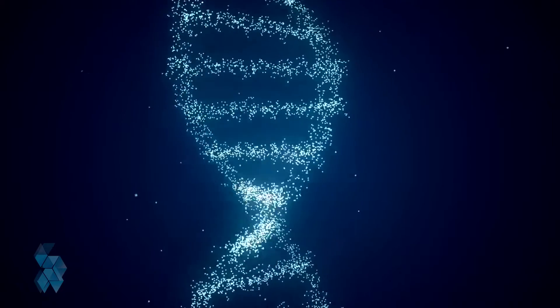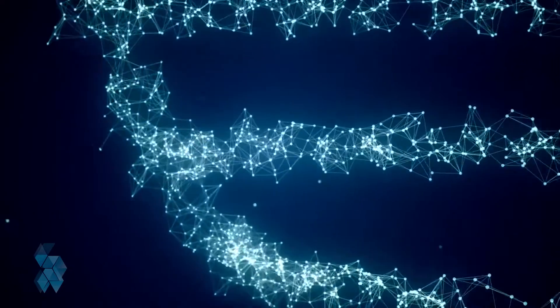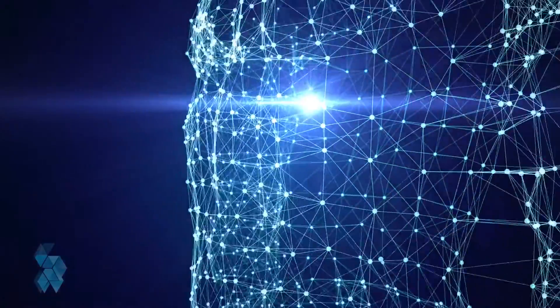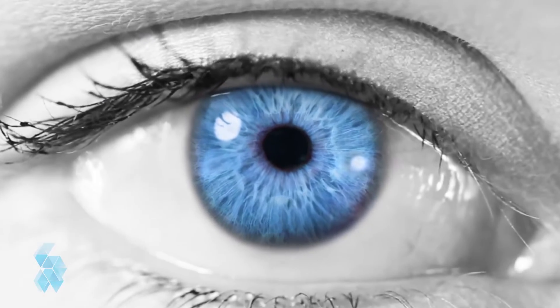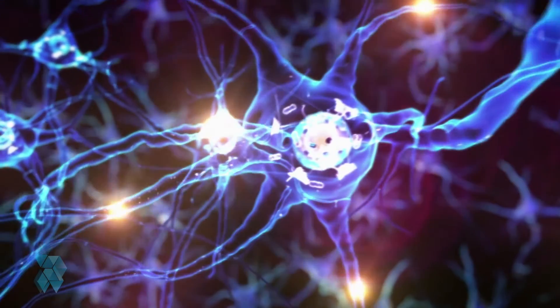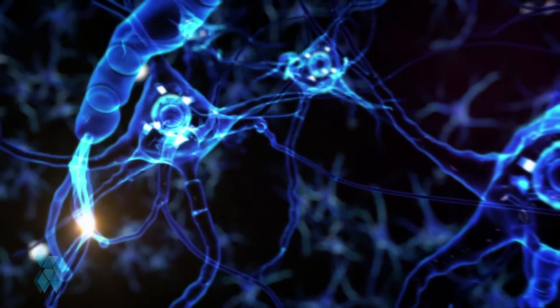Our bodies are made up of trillions of specialized cells, which act as the building blocks for our tissues and bones. Each specialized cell is responsible for a job that keeps our bodies functioning properly. For example, neurons are responsible for our brain activity. A specialized cell has a defined purpose and will stay that way — typically, a neuron cannot become a red blood cell or the building block for a bone.